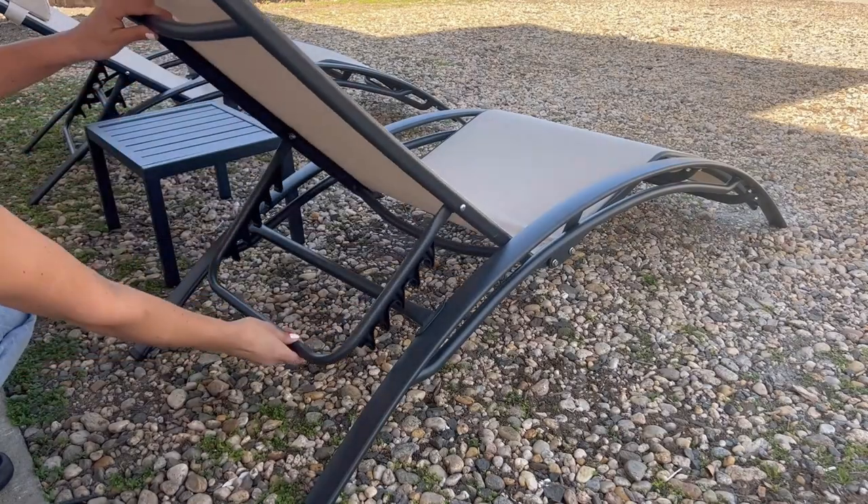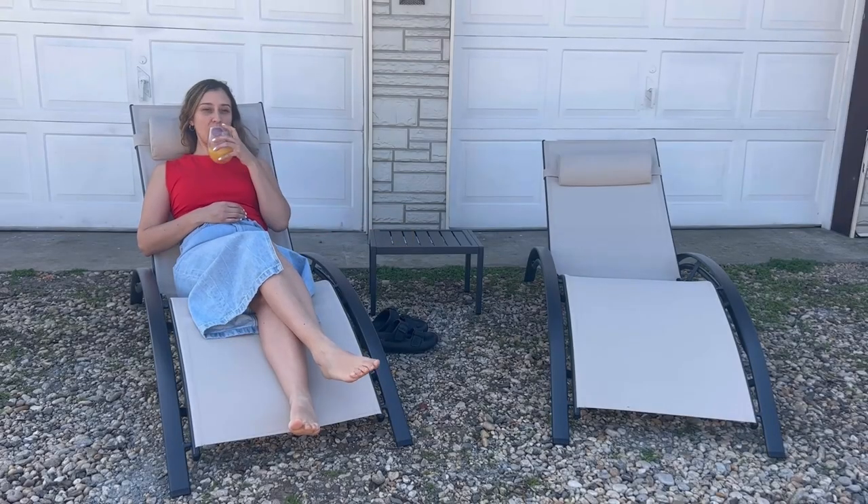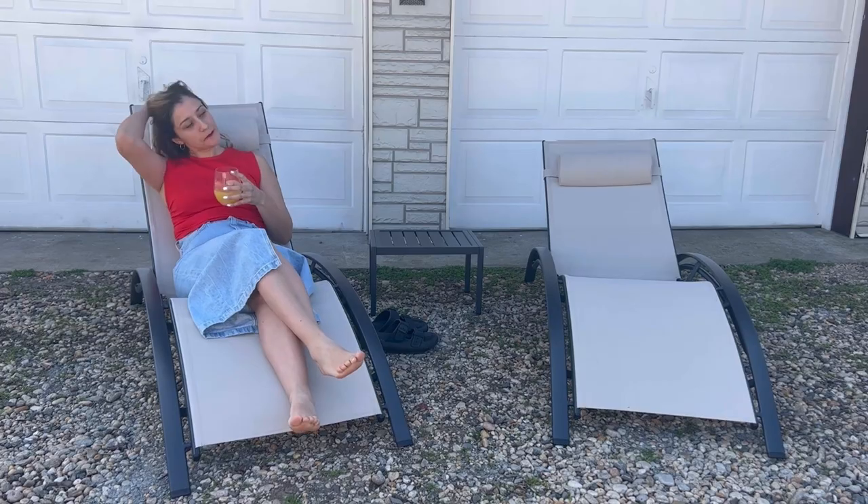Five adjustable positions meet our different reclining needs. We can enjoy sunbathing with a drink, having a wonderful outdoor life.